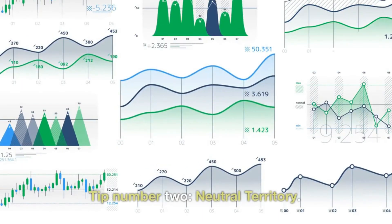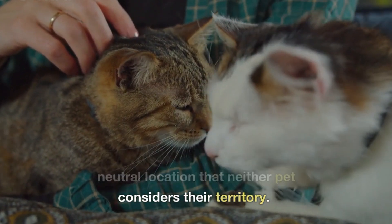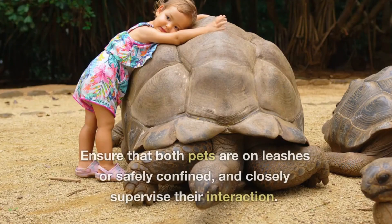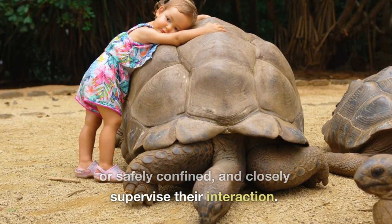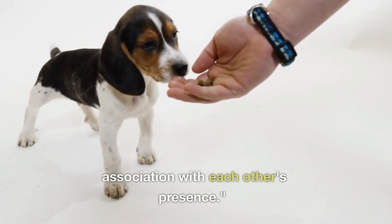Tip number 2: Neutral territory. When it's time for the initial face-to-face meeting, choose a neutral location that neither pet considers their territory. This helps prevent territorial behavior and reduces the likelihood of conflict. Ensure that both pets are on leashes or safely confined, and closely supervise their interaction. Offer treats and positive reinforcement to create a positive association with each other's presence.